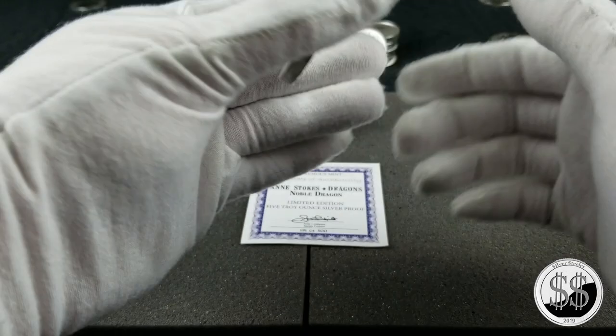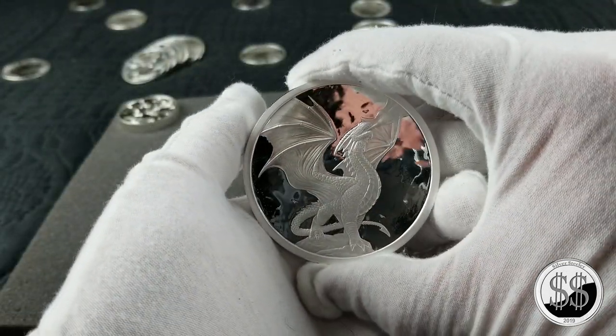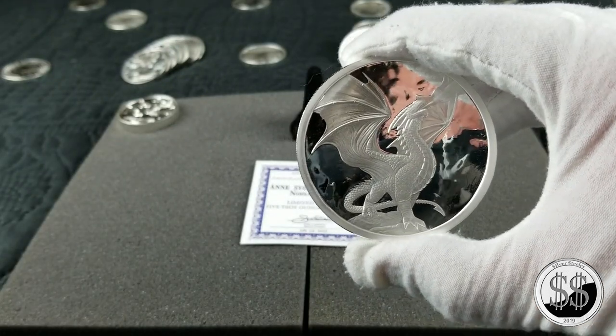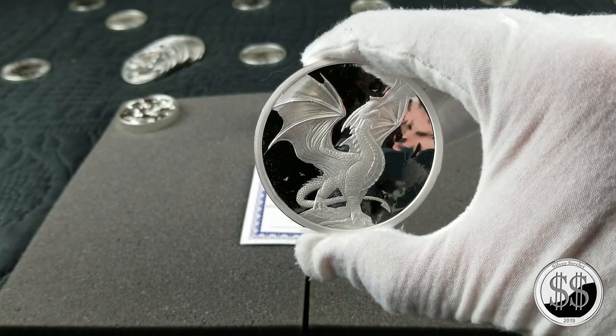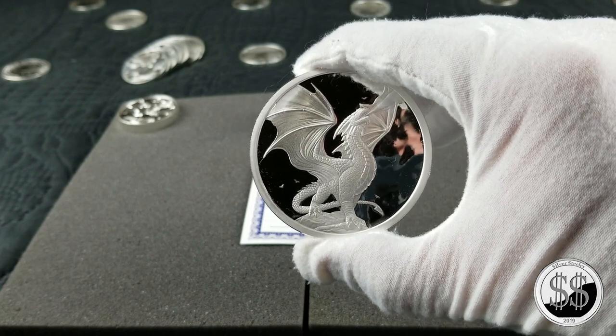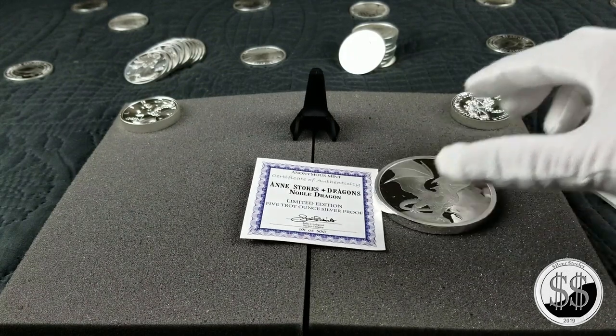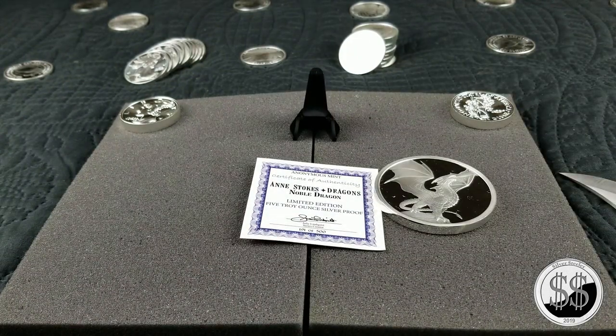Anyway, I don't know if I'm going to chase the rest of this series down — they do cost quite a bit, so I was just happy to get this one at a decent price. But it's just a beautiful round. Remember to like, subscribe, and all those other good things. I'll see you on the next video.